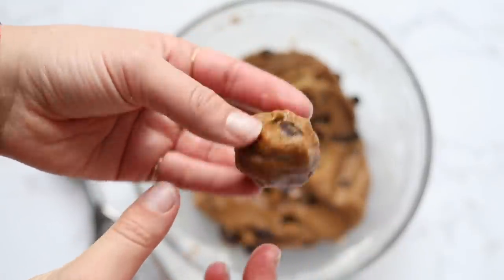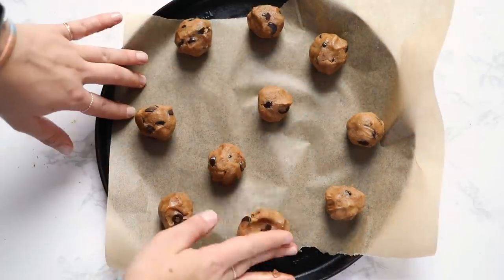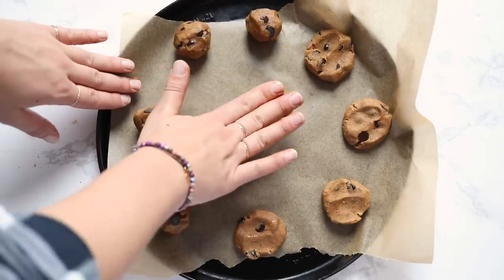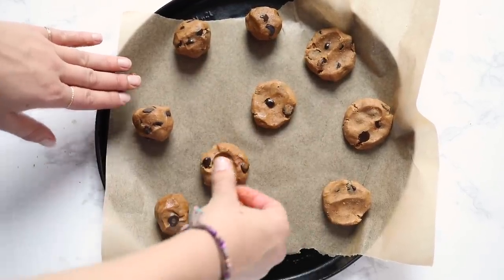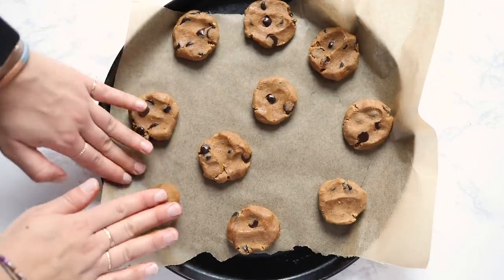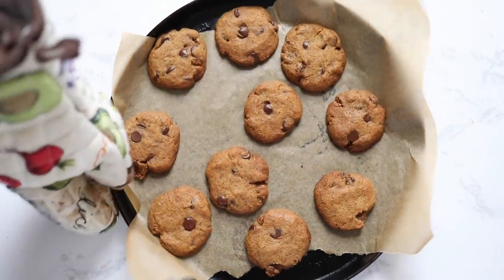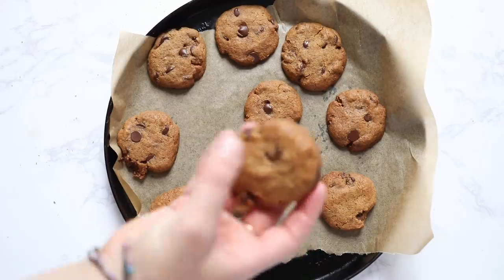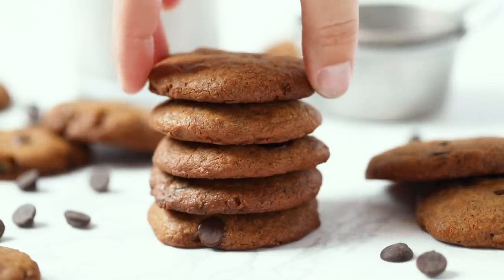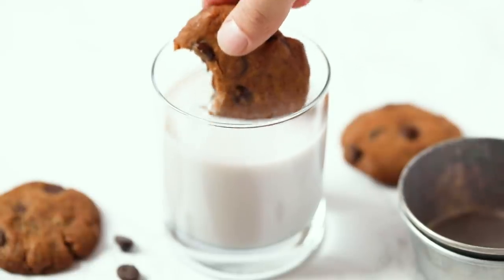Scoop out the dough, form it into a ball in your hand, and place the balls onto a baking sheet lined with parchment paper. Once you've used all your dough, use your hands to flatten the cookies down — that helps them spread more evenly and get crispy edges and chewy centers. Bake at 350 degrees for about 10 minutes, then let them cool in the pan for two to three minutes before transferring to a wire rack. These cookies are absolutely fabulous — I had them in an airtight container for four days and they retained that awesome chewy texture.